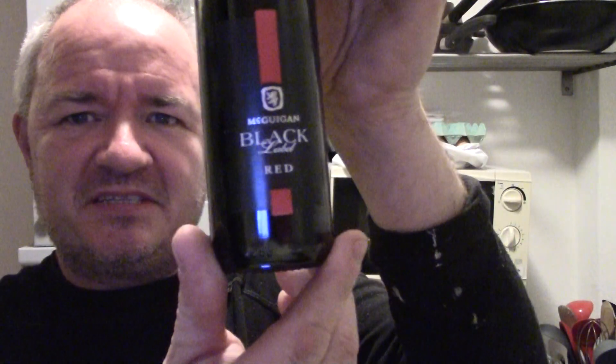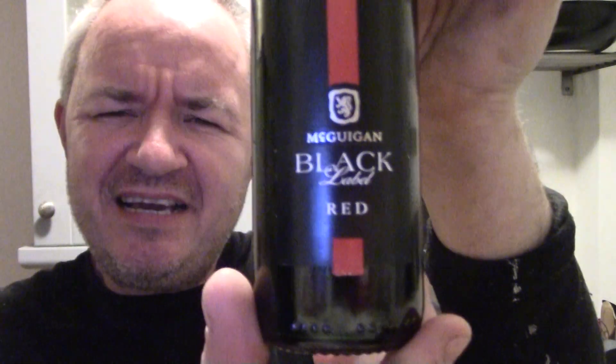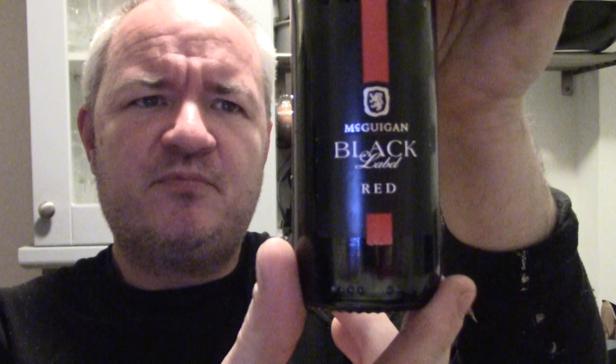Hello and welcome to another Raggy's Beers, Wines and Spirits review. Third one tonight — I'm a trooper. I'm going to be reviewing McGuigan Black Label Red.